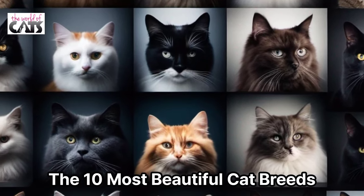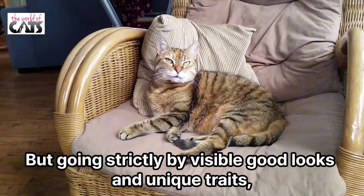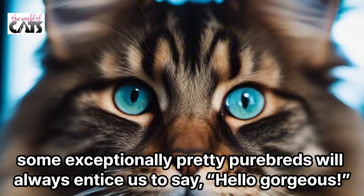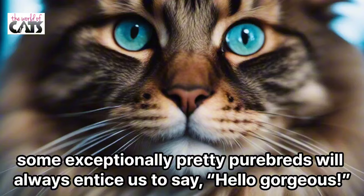The 10 Most Beautiful Cat Breeds. In our hearts, every cat is the most beautiful feline on the planet, but going strictly by visible good looks and unique traits, some exceptionally pretty purebreds will always entice us to say, 'Hello, gorgeous!'